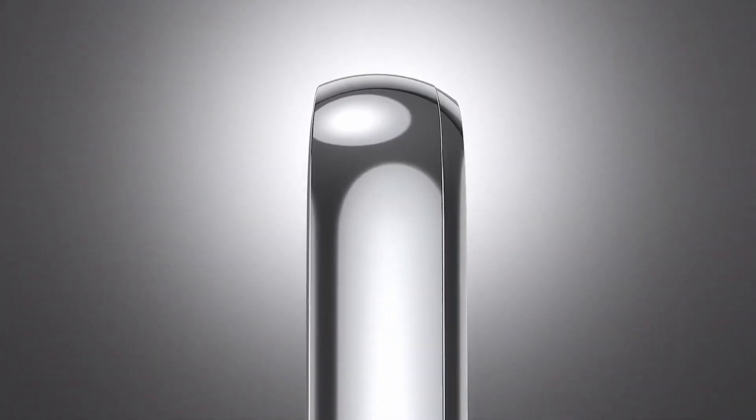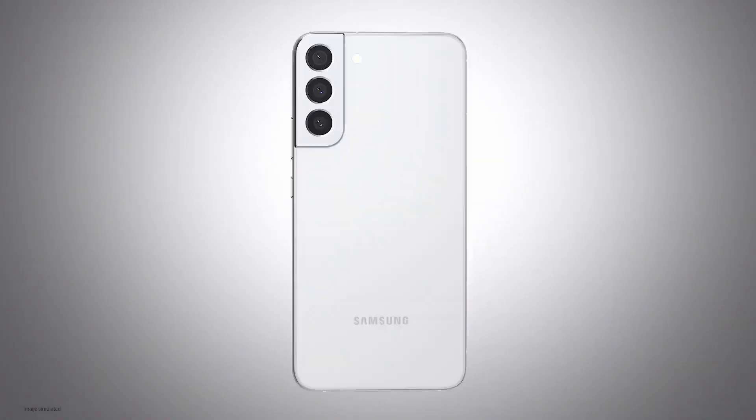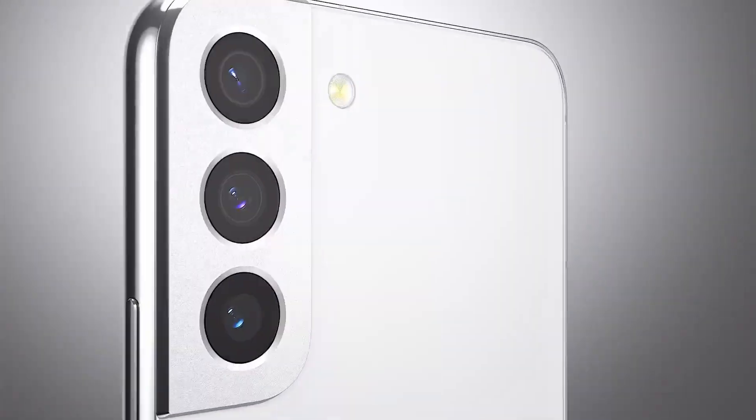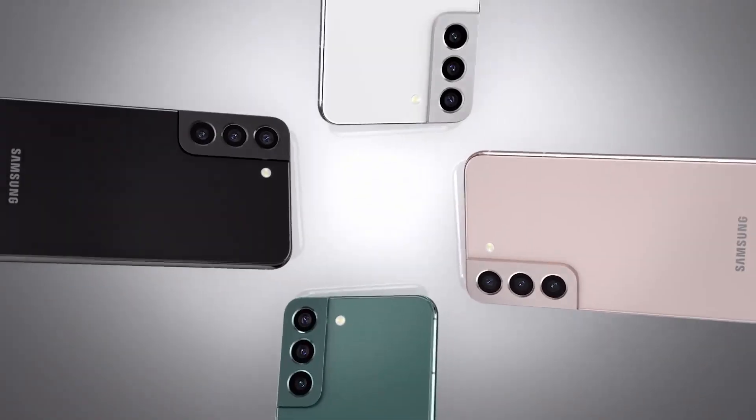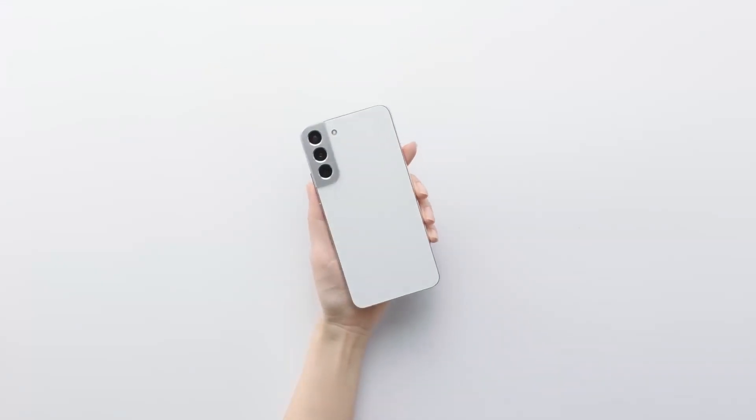Samsung Galaxy S23 and Galaxy S23 Plus have been spotted on the FCC website ahead of their official launch. Samsung is gearing up for the launch of the Galaxy S23 series, which the company is expected to unveil in February 2023. The exact launch date is still under wraps.